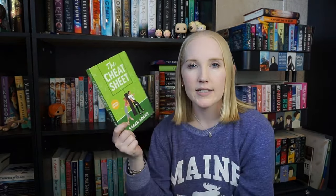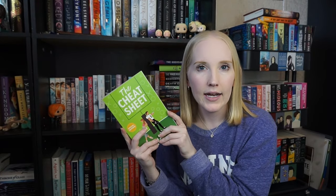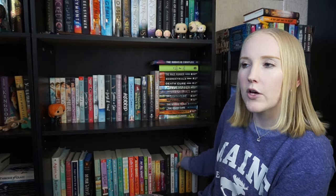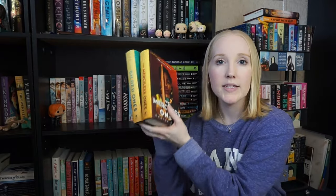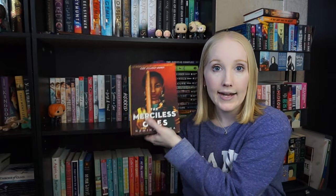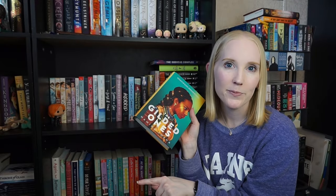I have The Cheat Sheet by Sarah Adams — I think I'm gonna keep it for now. I didn't love it but I gave it four stars so I'll keep it. I just talked myself into keeping it. Over here I have Tessa Dare — definitely keeping — and some Colleen Hoover — keeping those. Then The Gilded Ones and The Merciless Ones. I love the first book, gave it five stars. I hated the second one, gave it one star. So I'm keeping the first book and unhauling the second one. I only need the one I loved.